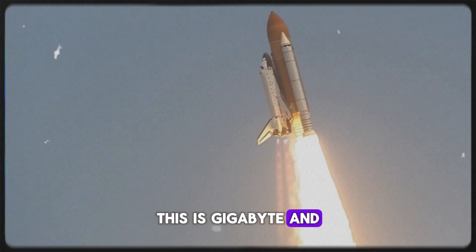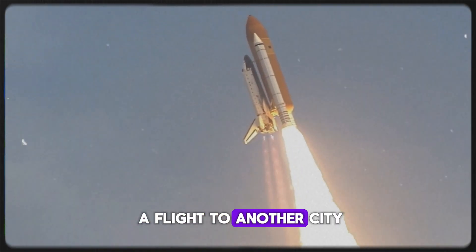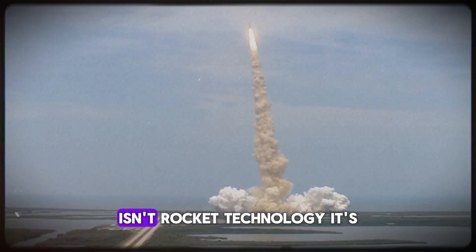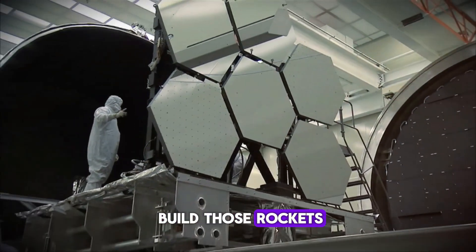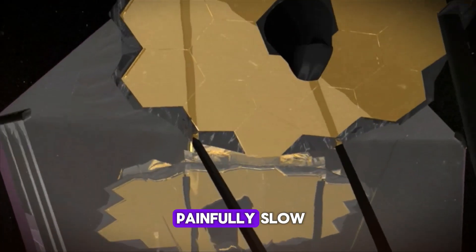This is Gigabay, and it's about to make space travel as routine as catching a flight to another city. The biggest bottleneck in humanity's journey to Mars isn't rocket technology — it's how fast we can build those rockets.